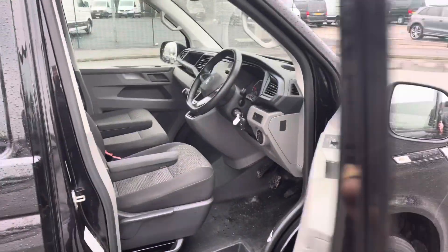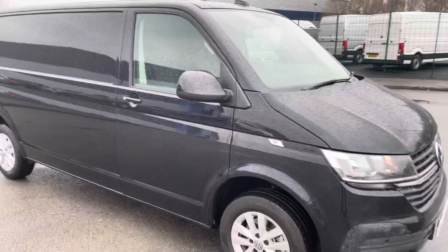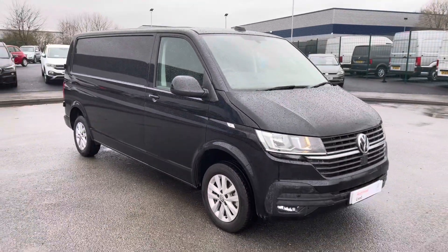That completes our 360-degree tour of the exterior of this vehicle. I will now take you into the driver's seat to discuss some of the interior details.